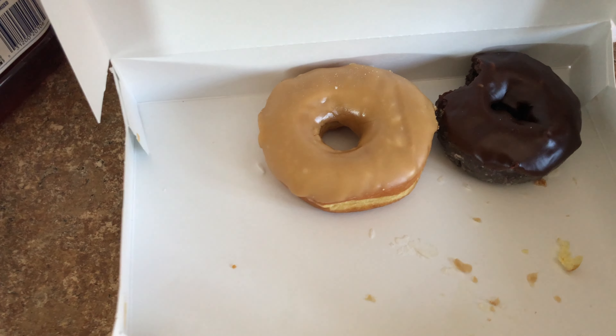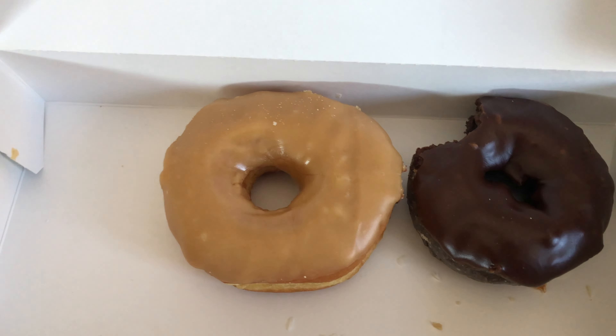And finally, let's try our double chocolate donuts. This one is probably the least sweet of the three, so this is what I like — chocolate frosted covered donuts with chocolate dough.